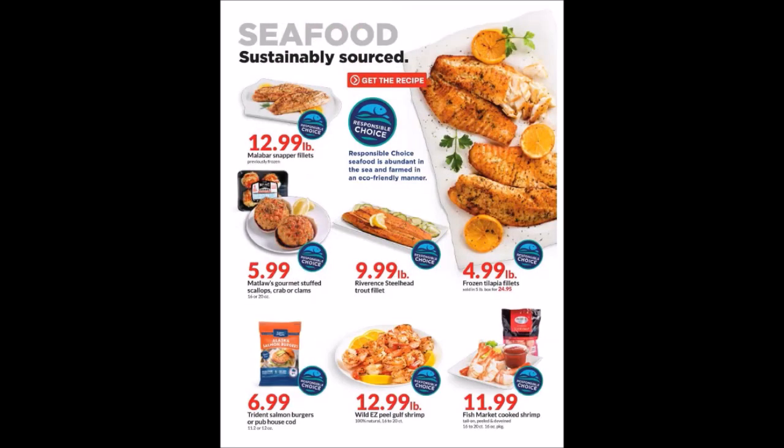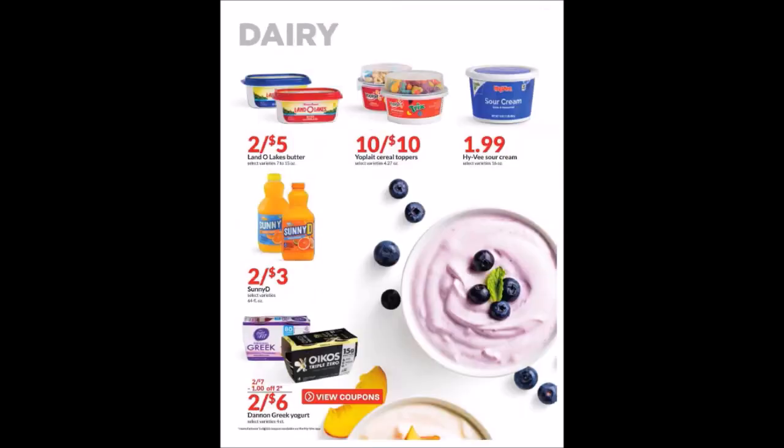We have some cheese, seafood, and dairy items. On the Hy-Vee sour cream — if you can wait until week three, they will have a weekly coupon that makes it 68 cents for the eight ounces, which would definitely be a cheaper price than this. For any of the yogurt, check out Ibotta — sometimes they have deals on that. The coupon you'd clip through the Hy-Vee app.